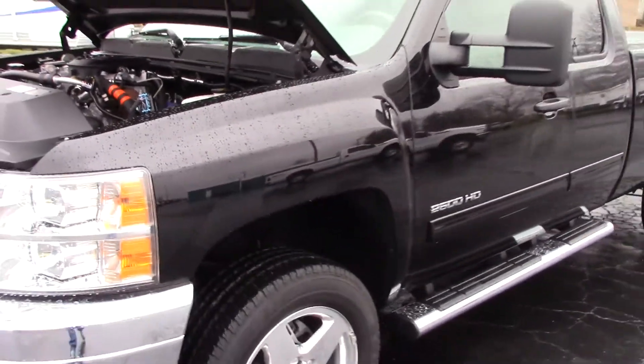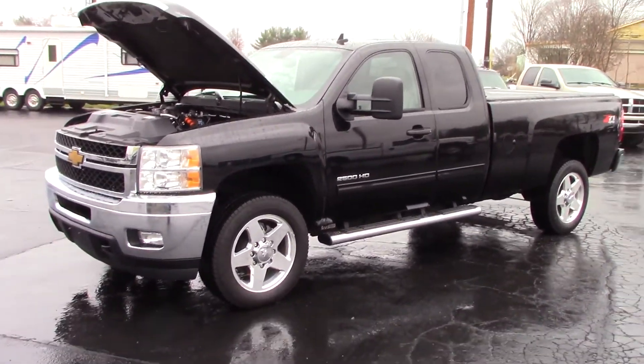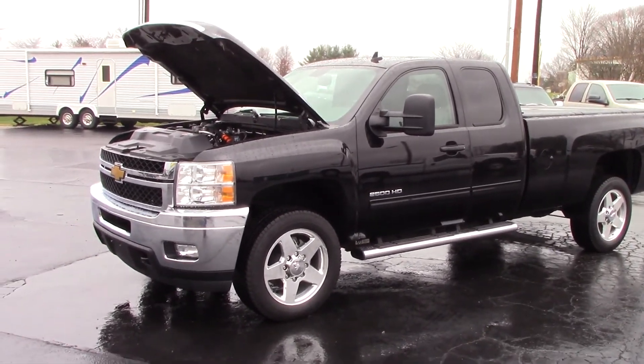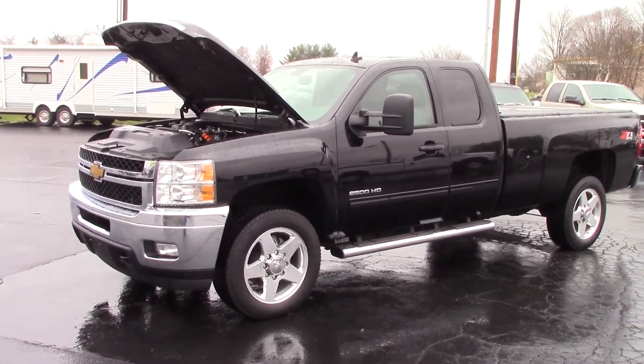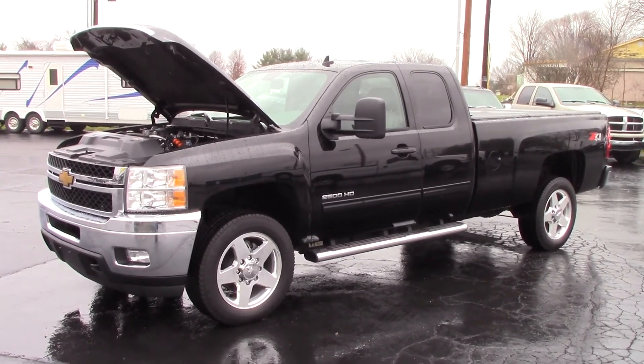This is a very nice truck. If you're interested in purchasing this truck or have any questions, you can contact me directly at 614-563-9999. Thank you and have a great day.